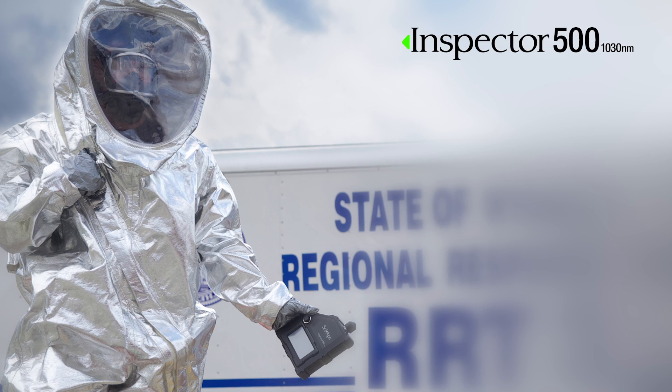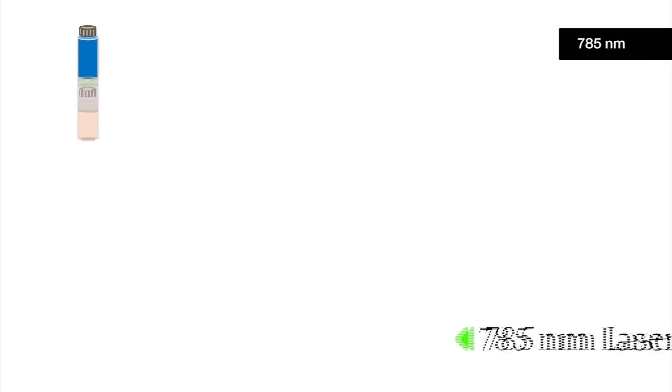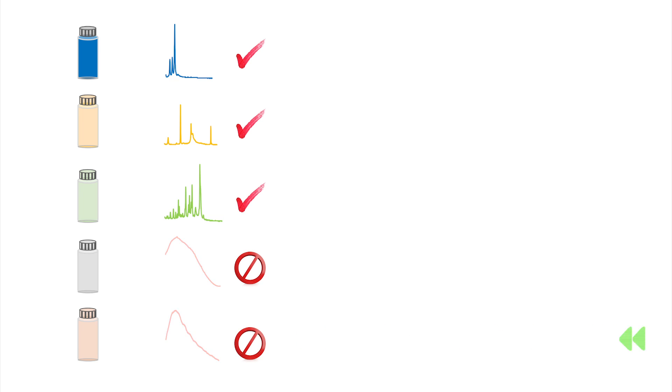SIAPS is now introducing the Inspector 500, a handheld Raman system that expands the number of samples measured. We demonstrate that this system can be used to identify and verify commonly used substances that were insufficiently measured with 785 nanometer laser excitation.